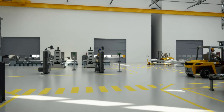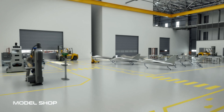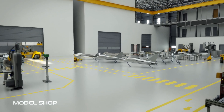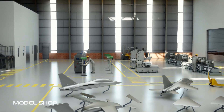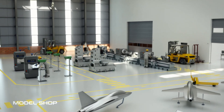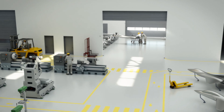The models used for the wind tunnel tests will be manufactured and integrated in this facility. The manufacturing, assembly and pre-integration of complex and highly precise models will be carried out in the 1,800 square metre model workshop.